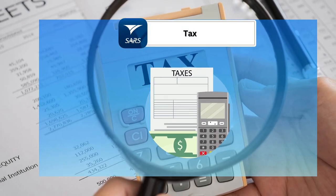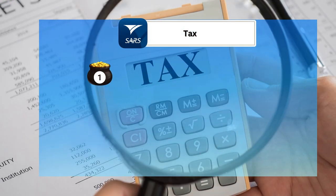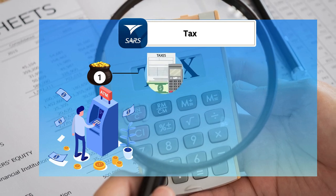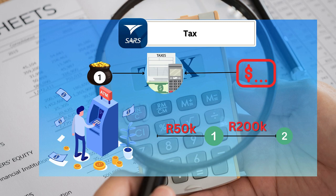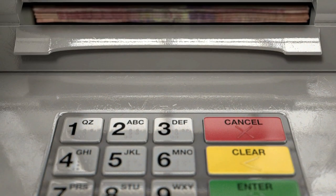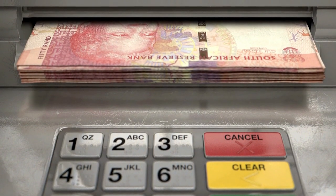Taxation is another crucial factor to consider when accessing your retirement funds. Withdrawals from the accessible pot are subject to tax, and the amount you withdraw will determine the tax rate you pay. For example, smaller withdrawals such as 50,000 rand may be taxed at a lower rate, while larger withdrawals like 200,000 rand could place you in a higher tax bracket, resulting in a more significant tax burden. It's important to plan withdrawals carefully to minimize tax implications and preserve as much of your retirement savings as possible.